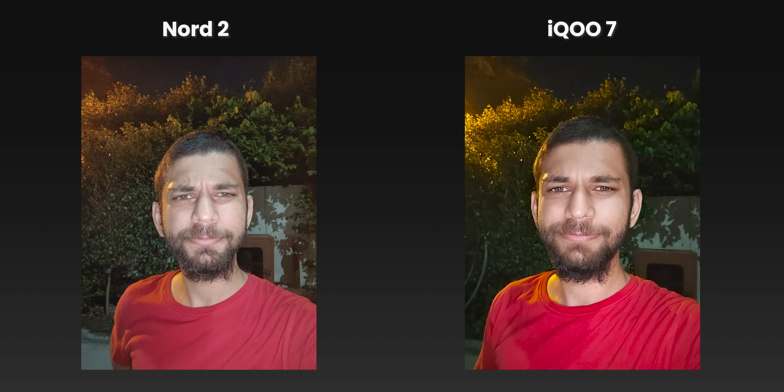It's happening with almost all OnePlus phones this year. They have improved a bit in night mode and it's better overall on the Nord 2. But overall, it's the iQOO7 for camera, display, and performance.